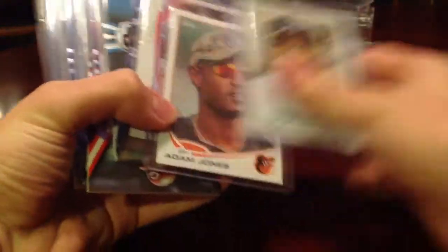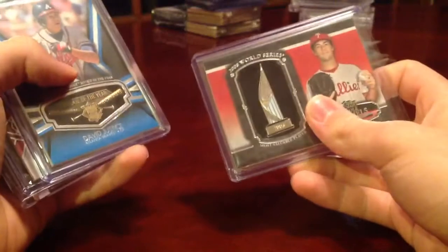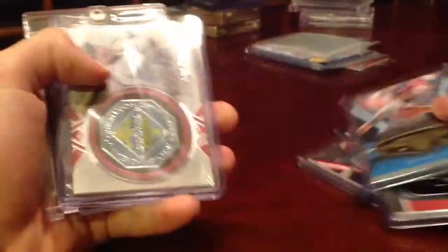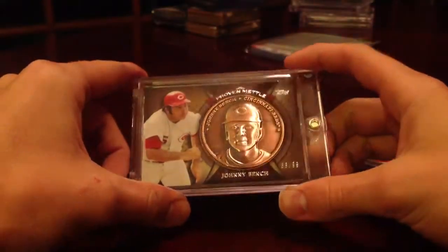Got these short prints: Cespedes, Jones, Utley, Dawson, Benj. These are all those manufactured cards — they look real nice actually: Justice, and this coin card of Johnny Bench numbered 53 of 99. This is real nice.